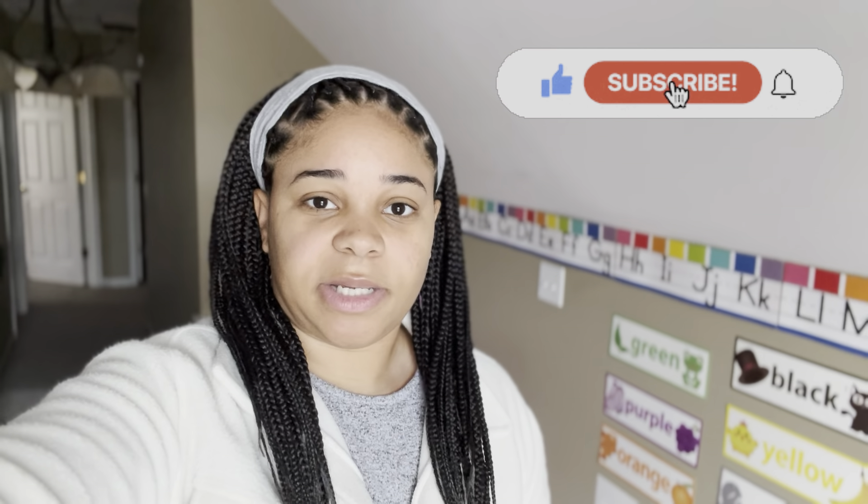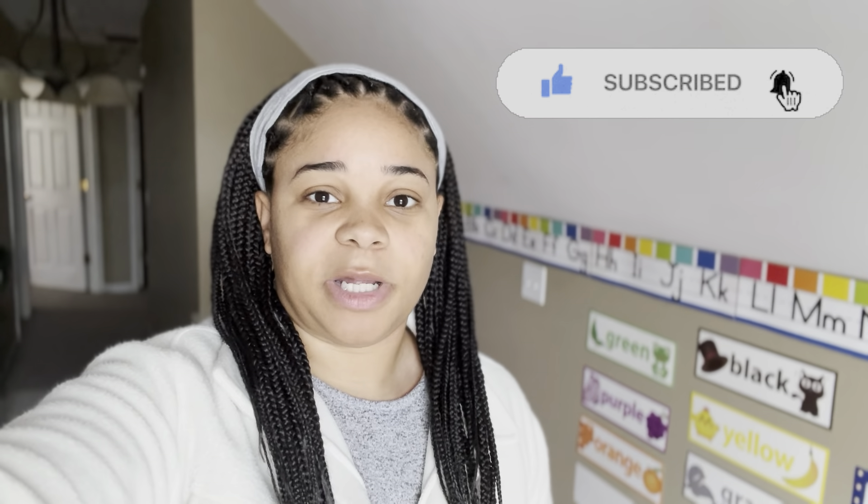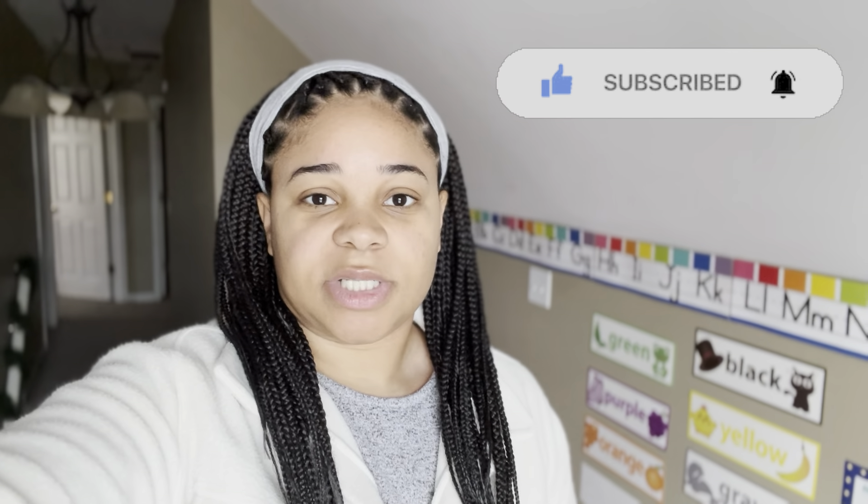So that's pretty much Naya's classroom and what we do whenever we do school. You can tailor it to whenever you want — whether you want to do a traditional Monday through Friday or just skip around and only do certain days. This is something we've been doing since September and Naya's loved it; she's really enjoyed having a classroom of her own. If you have any questions, feel free to leave those in the comments and I can help you out with setting up a classroom of your own. We'll see you in the next video.